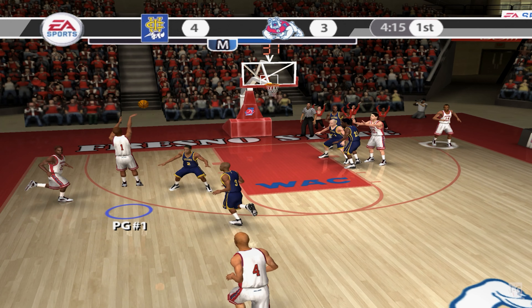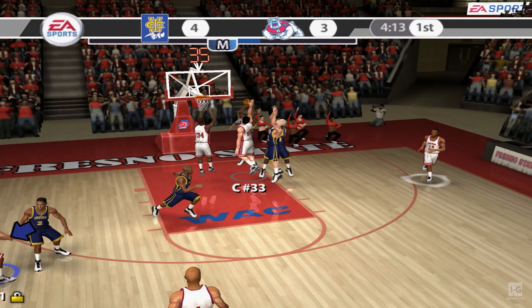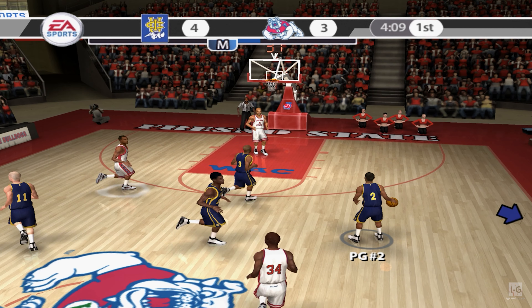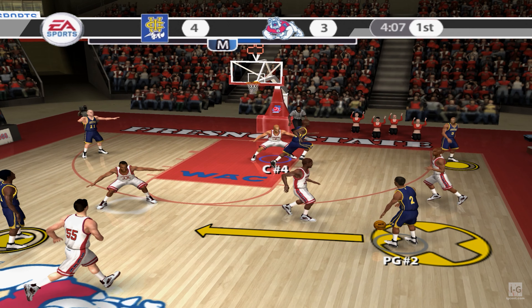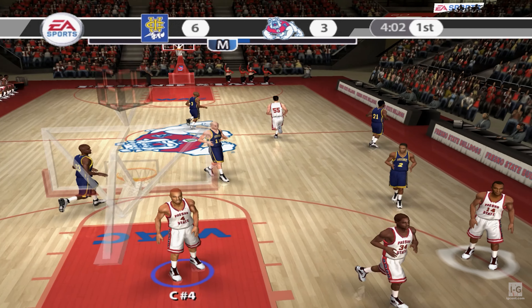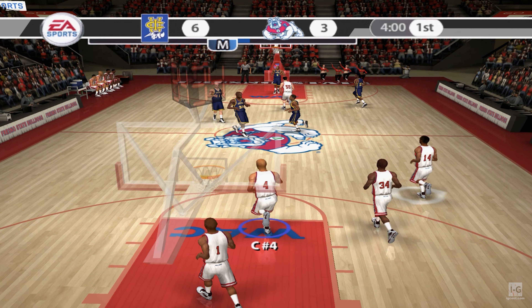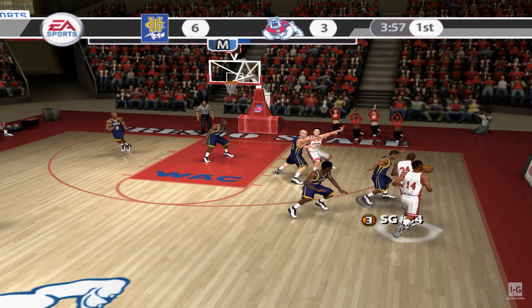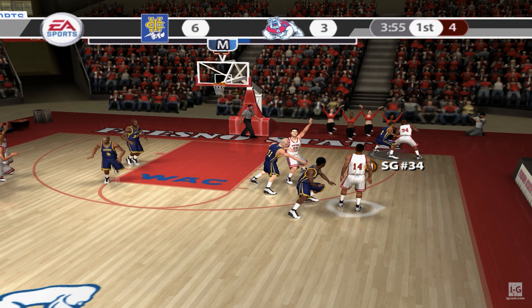Nice crossover dribble from beyond the arc — way off target. Good job defensively. They just won't give them any openings — pressure into the basketball. Defense denies the post, trying to force the lob. Nice high post screen. Number 34 handles the pass. A lot of action going down to the weak side post.